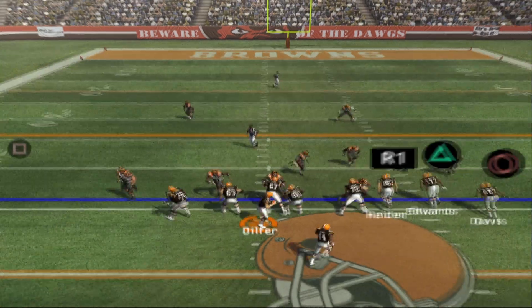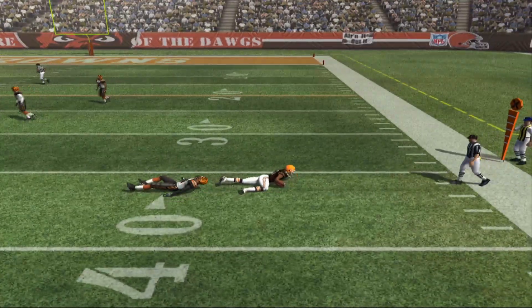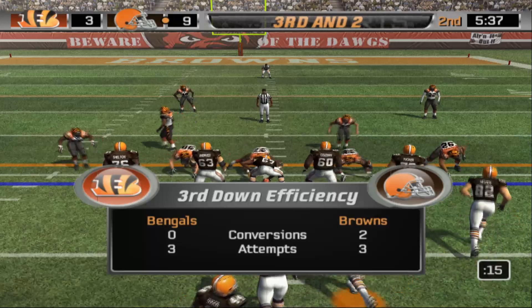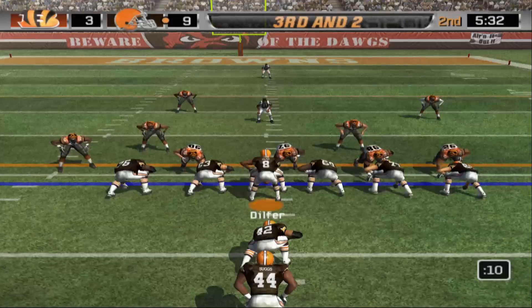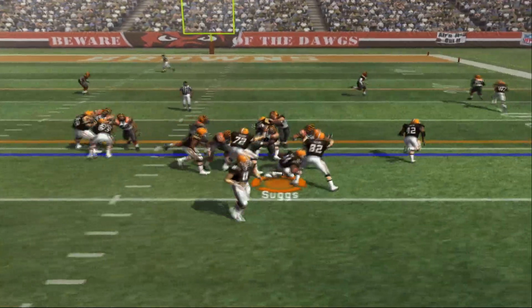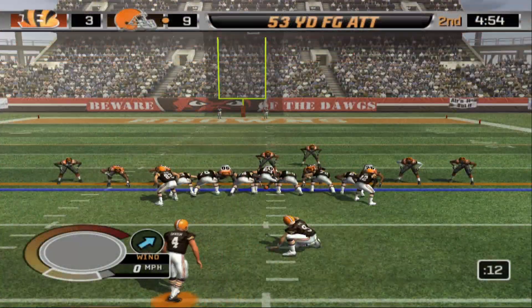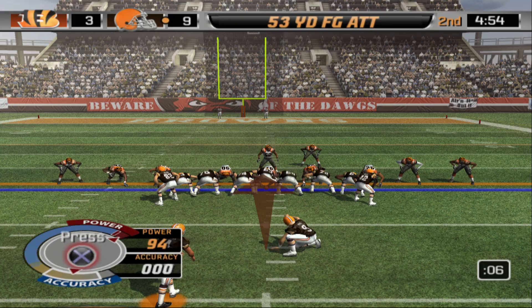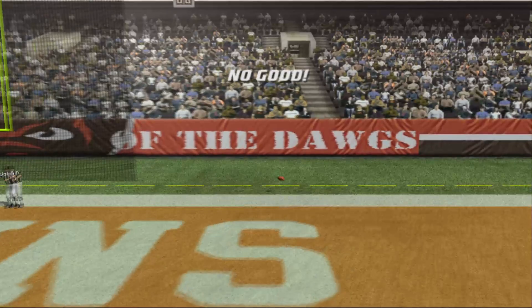Second and ten — bunch receivers right. Dilfer sees Edwards on the out route and gets him for about eight yards. Third and two — Browns are two for three on third down conversions. I-formation, Dilfer with the hard count trying to draw somebody offside. Suggs bounces outside but only gets a yard. Browns bring out Dawson for the field goal attempt — a long 53-yarder. The snap, the kick is up but won't have the distance, falling about halfway through the end zone.